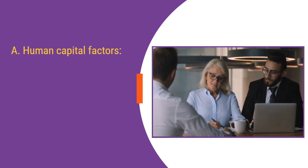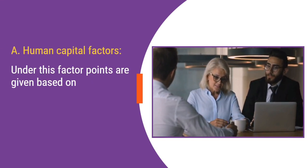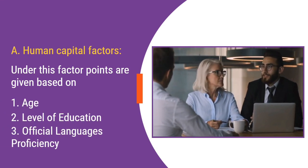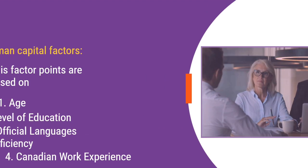A. Human Capital Factors. Under this factor, points are given based on age, level of education, official languages proficiency, and Canadian work experience.